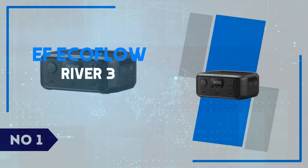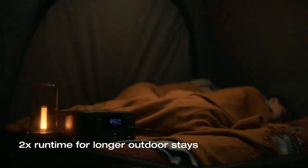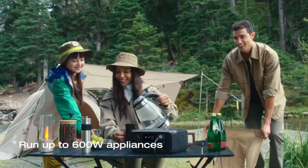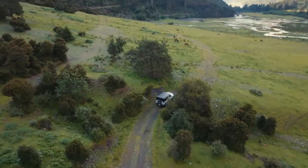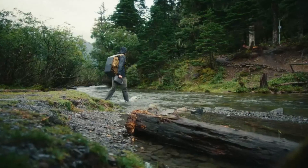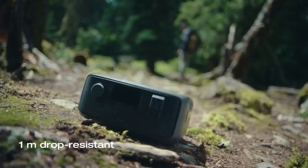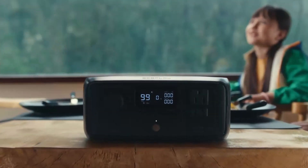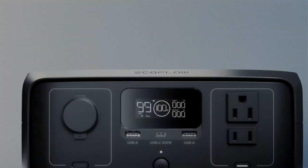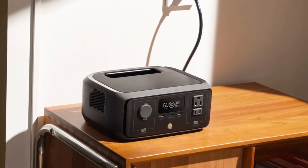Number 1: EF EcoFlow River 3. The EF EcoFlow River 3 is a portable powerhouse designed for outdoor enthusiasts, campers, and those looking for reliable backup energy at home. One of its standout features is its incredible portability — despite offering 600W of continuous power with a 1,200W surge capacity, it remains surprisingly lightweight and compact, weighing in at just over 11 pounds. The sleek design includes a robust handle, and its intuitive interface makes controlling and monitoring power usage simple. For charging multiple devices on the go, the River 3 comes with a variety of ports, including USB-A, USB-C, AC outlets, and DC outputs, ensuring compatibility with everything from smartphones and laptops to small appliances.